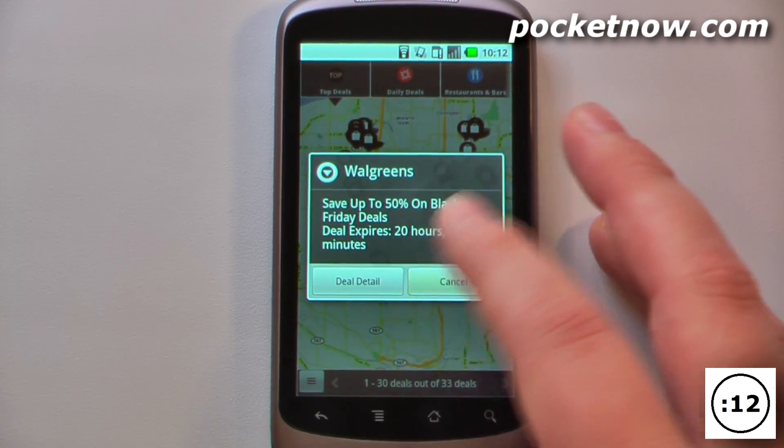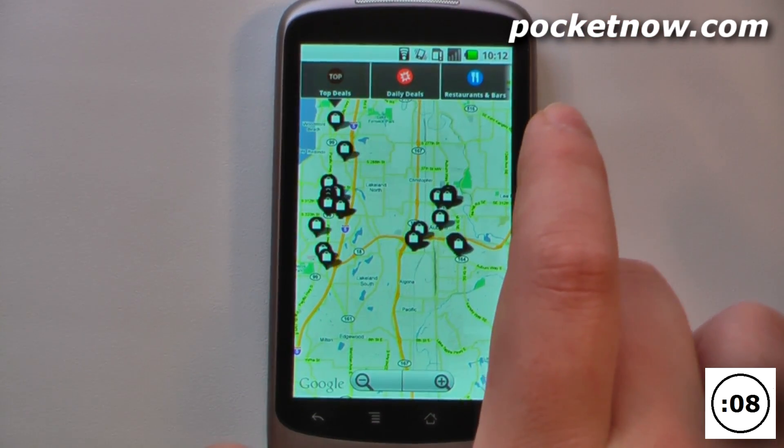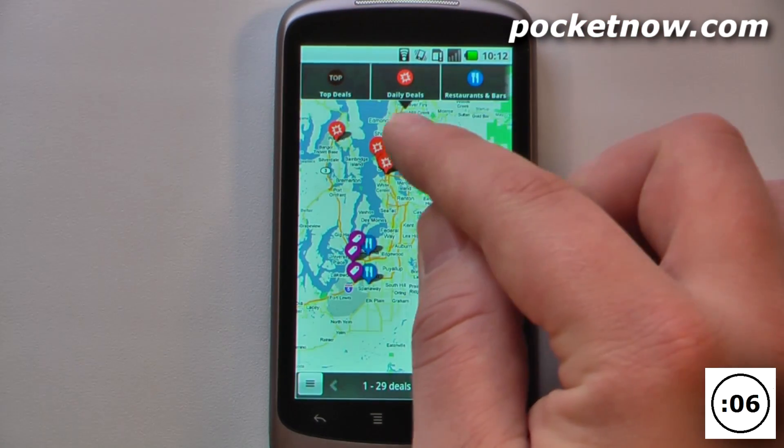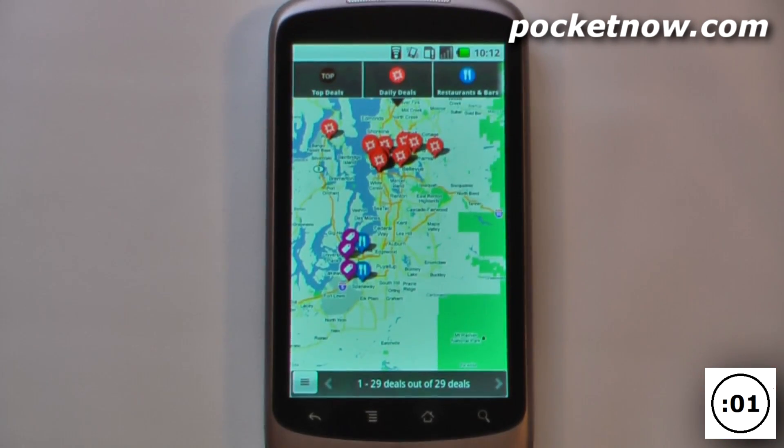I can also go to deal detail and cancel if I'd like. I can also see daily deals on this application and view most of the daily deals — they seem to be up north in Seattle. I can also get deals with restaurants and bars.